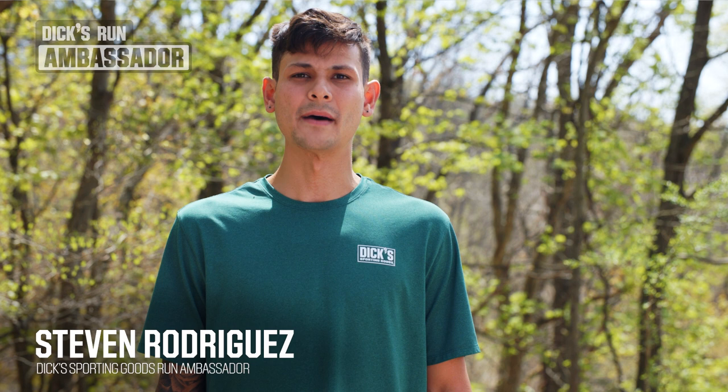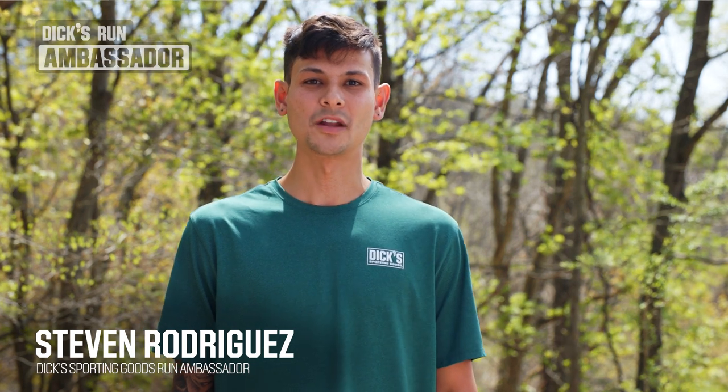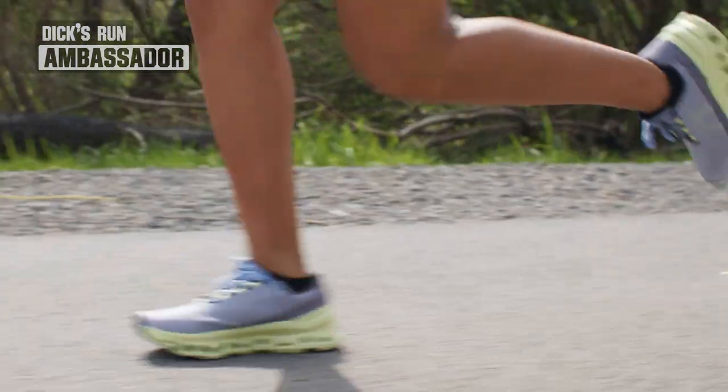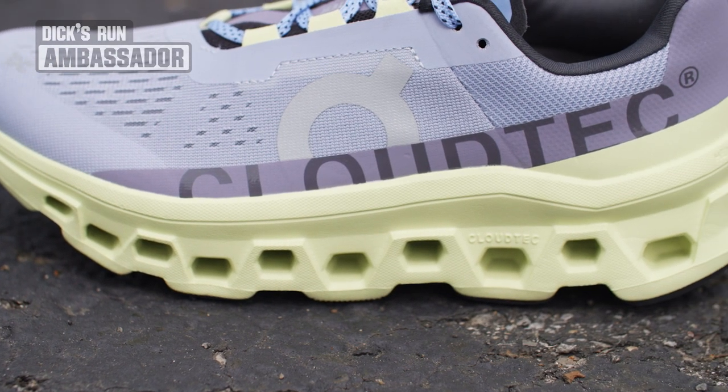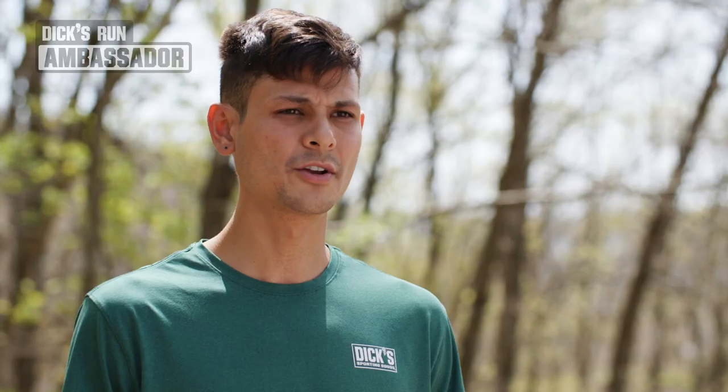Hi, I'm Steven and I'm a run ambassador for Dick's Sporting Goods. Today I want to talk about cushioning and running shoes. Running shoes have come a long way in recent years and I'm sure you see many cool new designs with lots and lots of cushioning on the midsole. You may be wondering, why do I need it and what is it for?